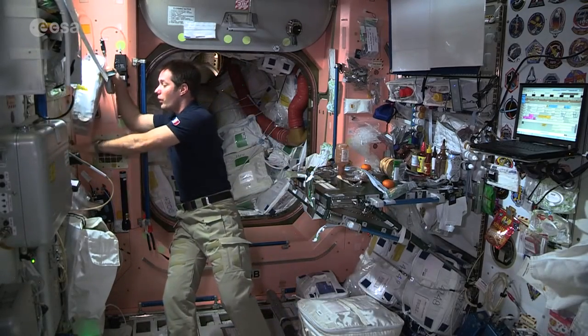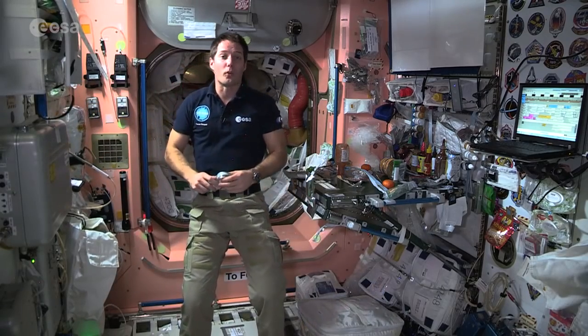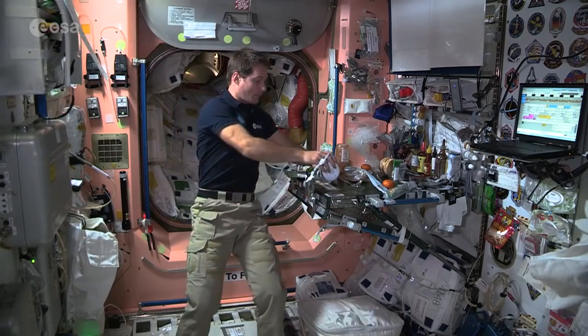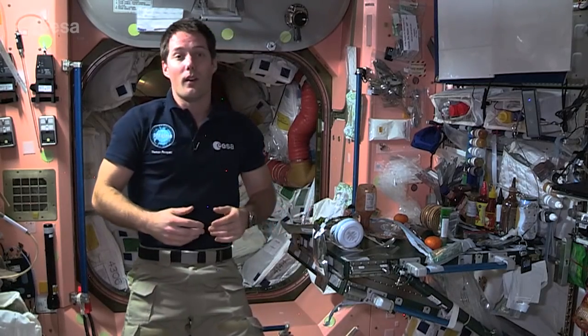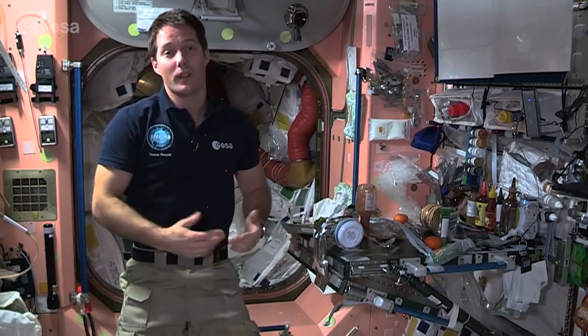We have stocks so that we can live on if a cargo vehicle has an issue. And after a long day of work, this is the place where we like to meet — simply to hang out, exchange stories, and relax around a good meal, like in the French tradition.